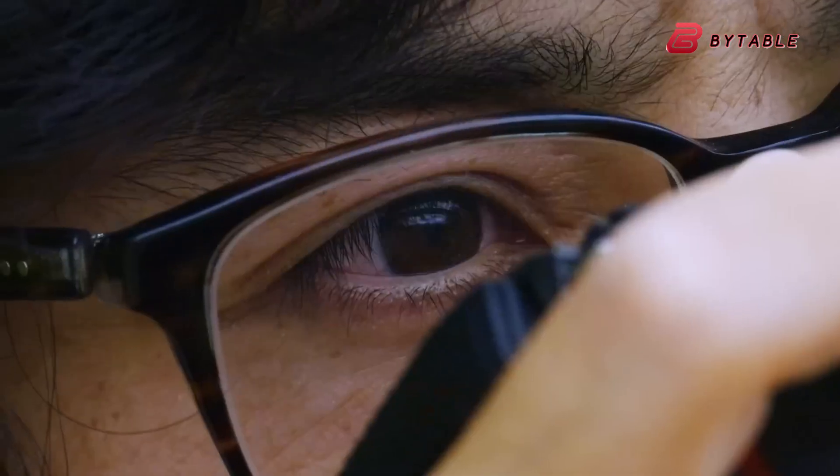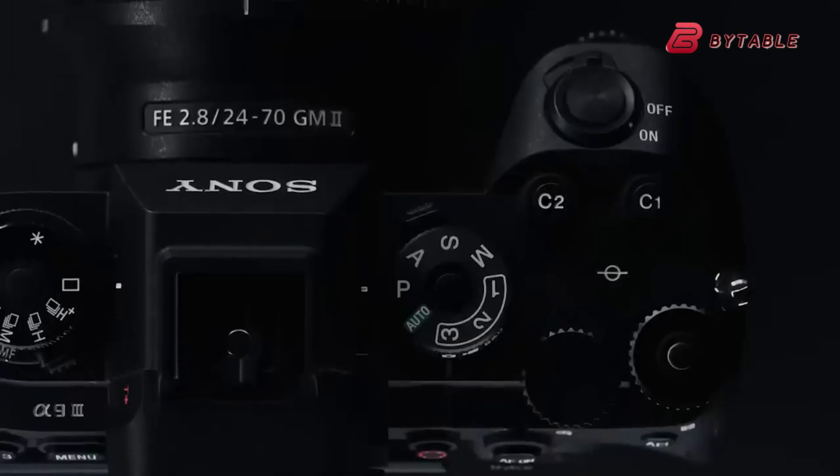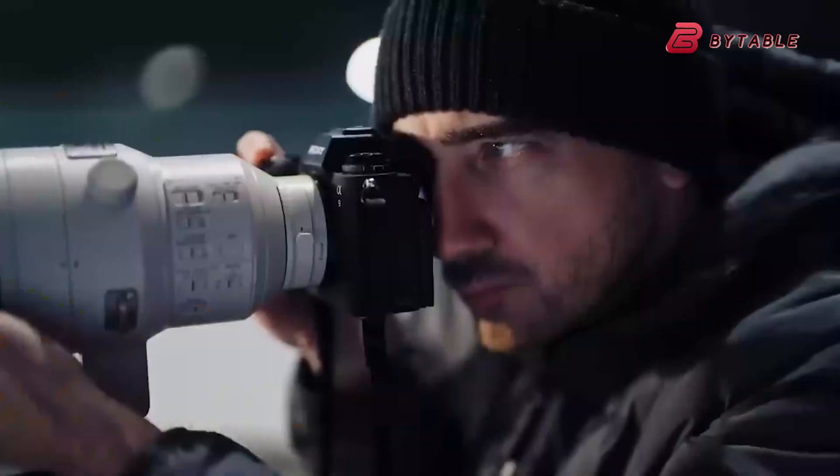Let's examine the current information about the Nikon Z92 and compare it with the Sony A93, which is likely to be its closest competitor in the market.